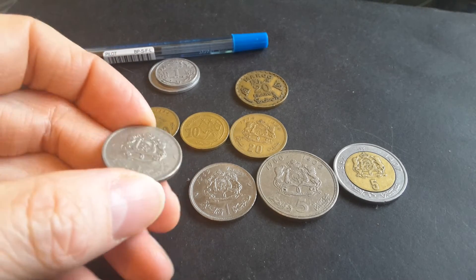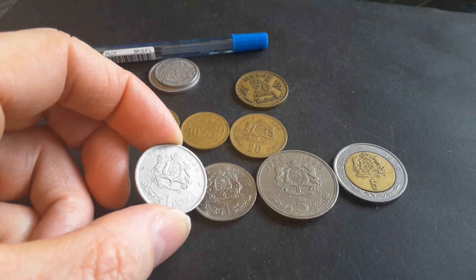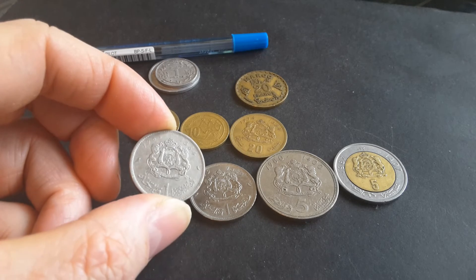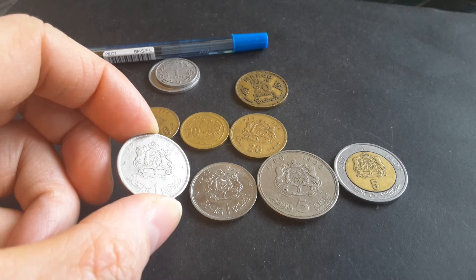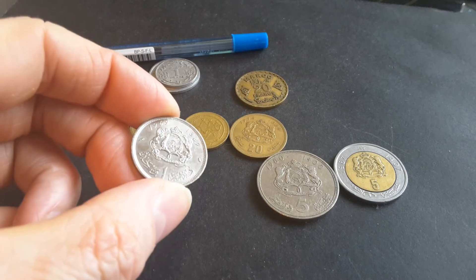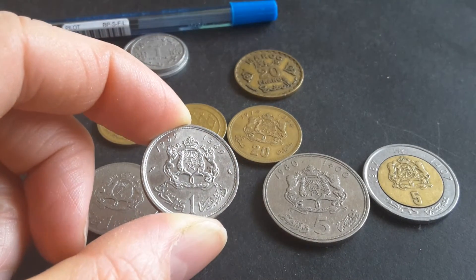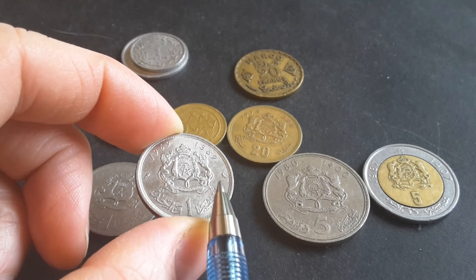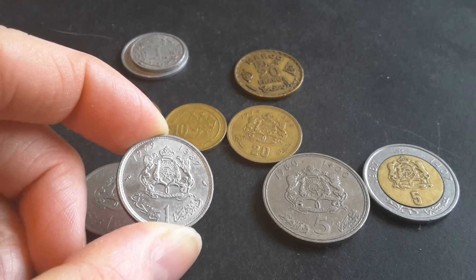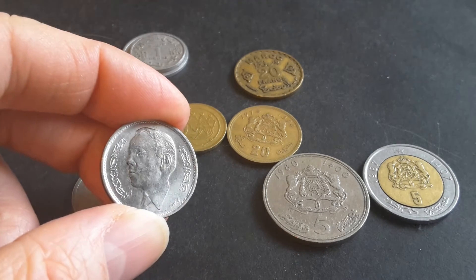We have the one dirham, which was first issued in 1960 to replace the 100-franc coin, under Muhammad V. This coin here was first issued in 1965, then 1969. The 1965 issue has a mintage of 30 million, a 1968 issue with 5 million, and a 1969 issue with 17.2 million. As you can see this coin is actually not very circulated. It has two mint marks which look like mint marks from France — there appears to be a bird mark — they look very similar to French mint marks, so I'm guessing this coin was actually minted in France.